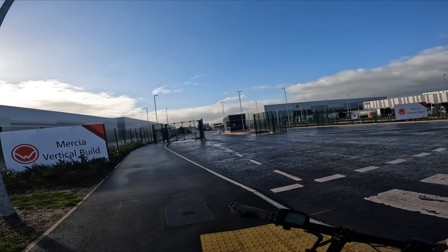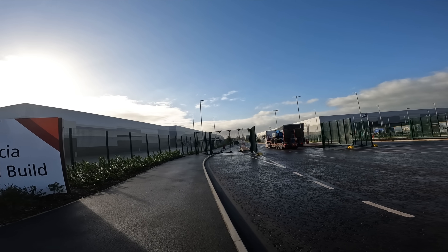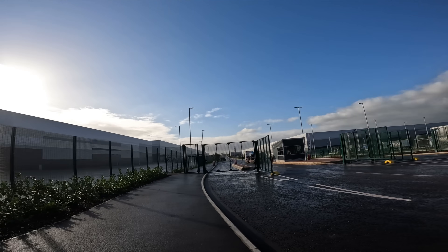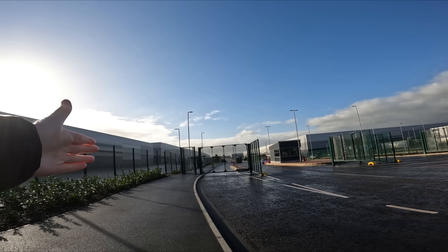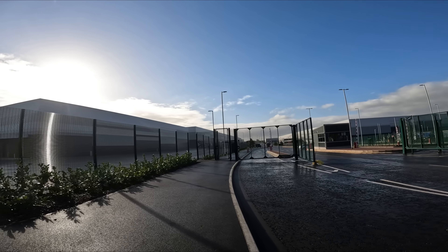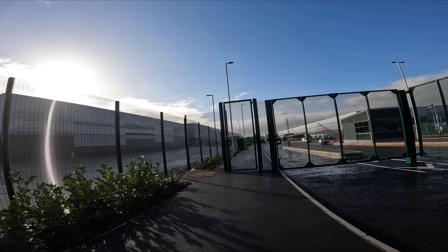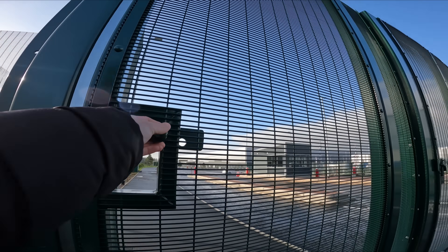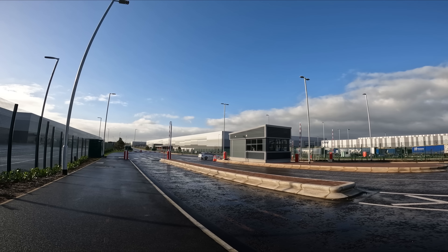This seems to be some sort of security checkpoint for the whole industrial estate - quite unusual. There are footpaths dotted all over the place but as the footpath goes down here it's sort of blocked. The pedestrian gate though - let's have a look - yeah, it's open. So maybe it's not restricted then.